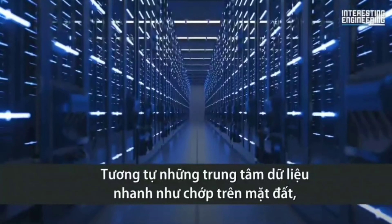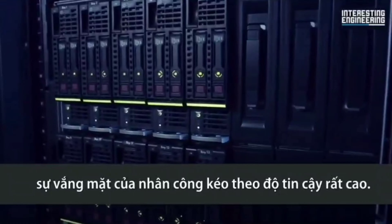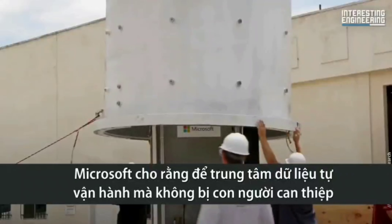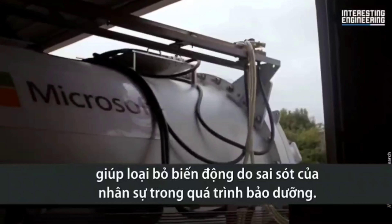Just like lights-out data centers on the surface, the absence of a staff bodes very well for its reliability. Microsoft believed that leaving the data center unattended and free from human interference eliminated the variable of human error from its maintenance altogether.